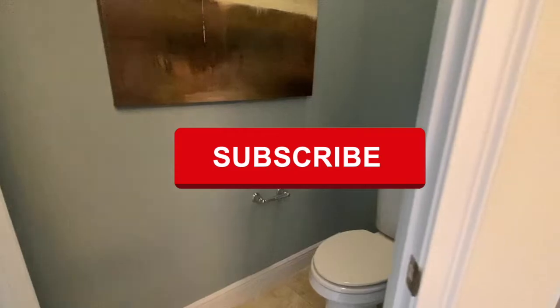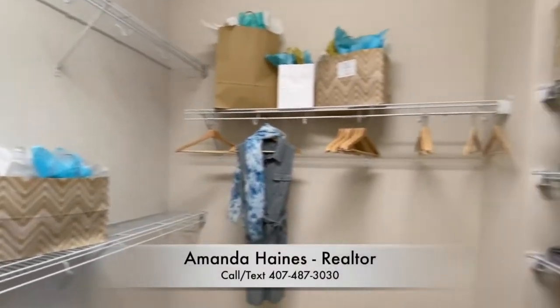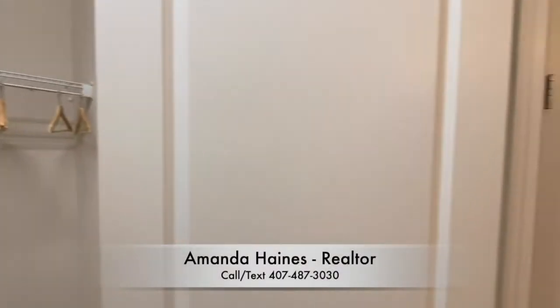If you like this video and you want to see more, please subscribe to my YouTube channel. I do my best to do all the videos I can of the new home models so you can see what's out there. If you have any questions, feel free to give me a call.